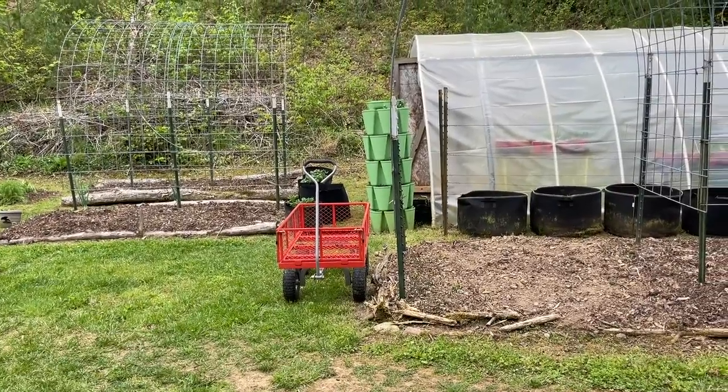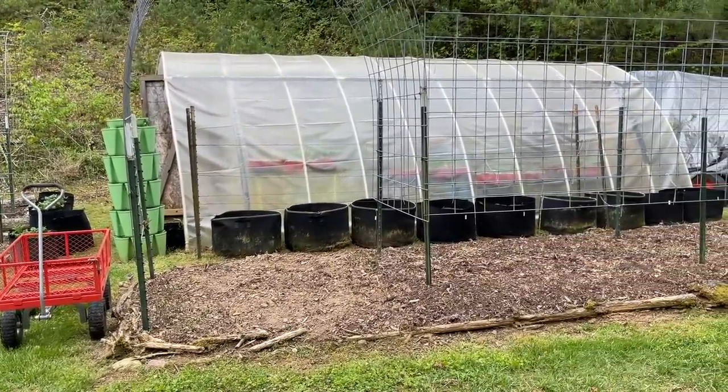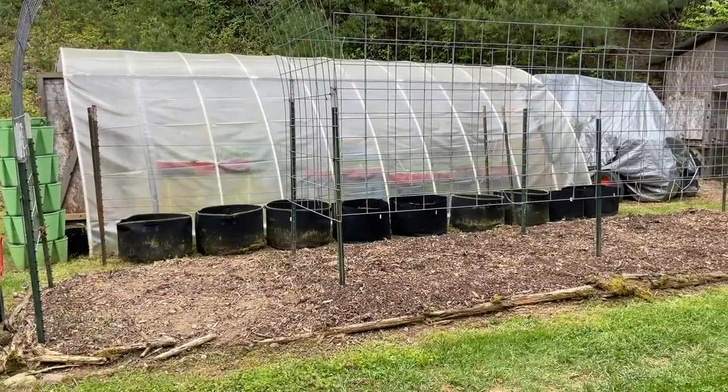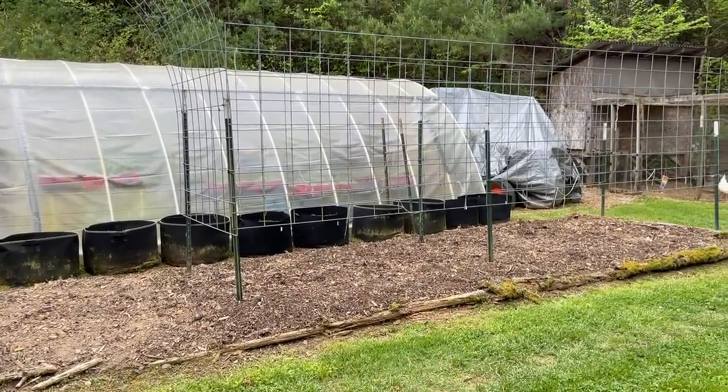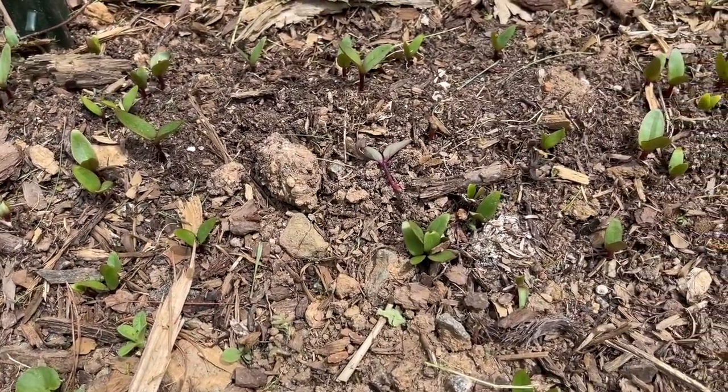This part of the garden right here — we don't have anything planted in our big long bed yet. That's where we always put our tomatoes. I do have some of my Malabar spinach — it reseeds itself, and I noticed this week that there's some of it popping through the ground, so it's volunteering and coming up.